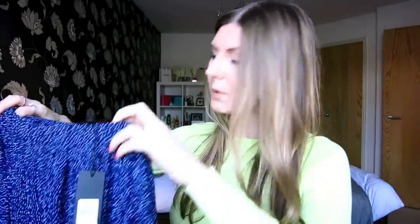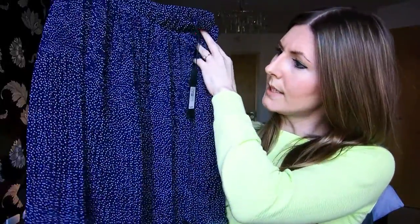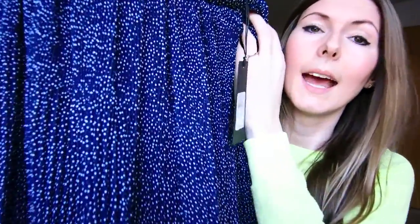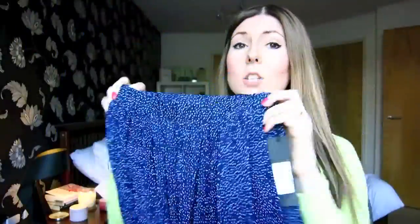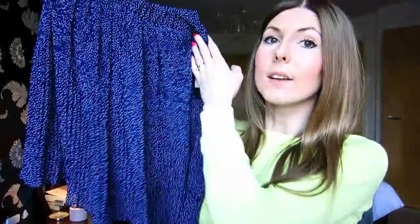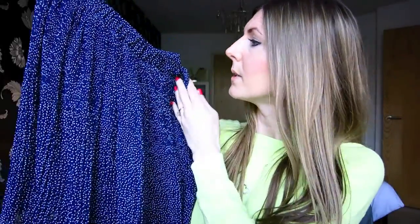River Island has a sale on at the moment so both the items I bought were in the sale. The first item I got was this gorgeous little skirt which is navy with white polka dots and it's got this lovely pleating to it — it's really soft and floaty. That should have been £25 and I got it for £12, so I was really impressed with that.